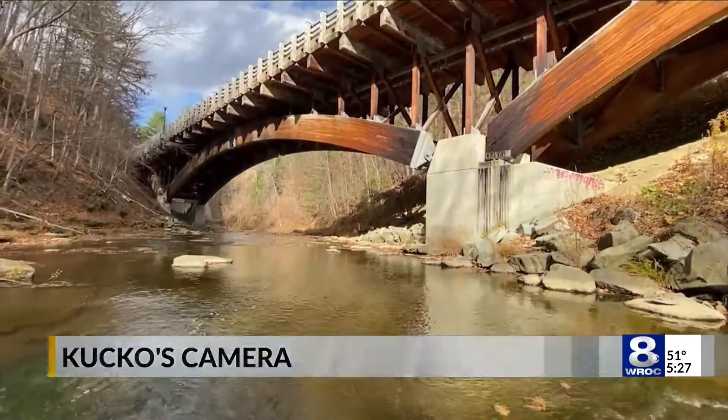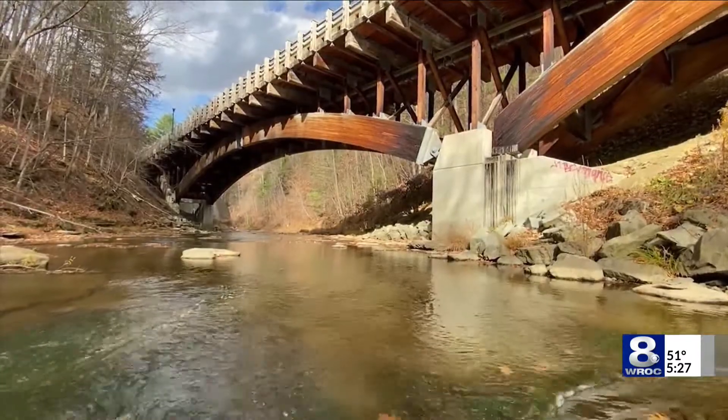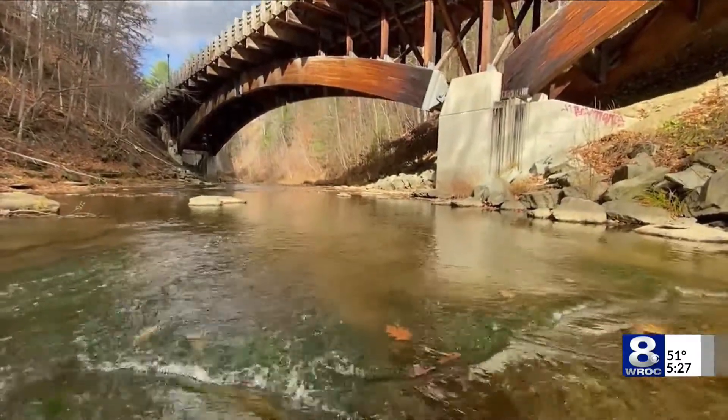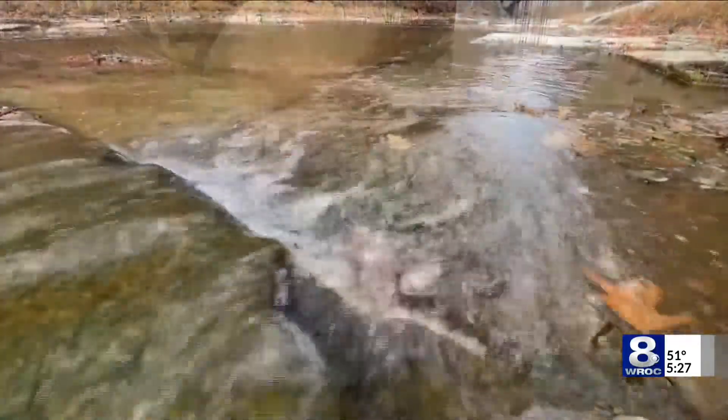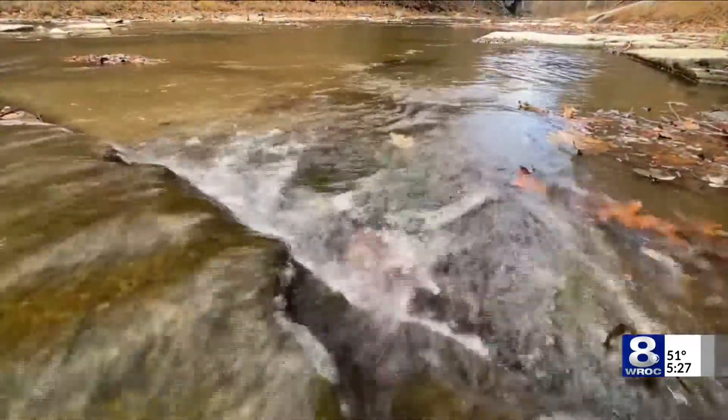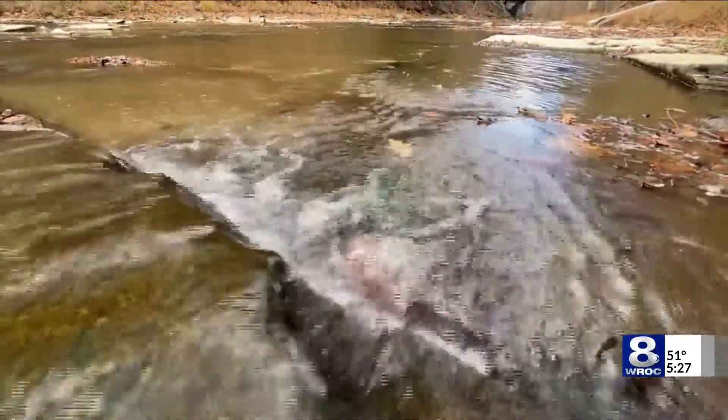This bridge has been around nearly 20 years — not one like it in the entire United States. This stream flows into the nearby Genesee River down that way. 32 tons of lumber were used to build it, and seven tons of steel.